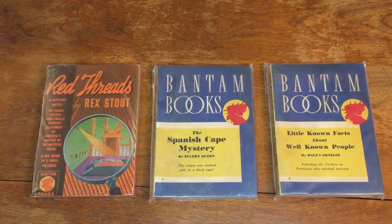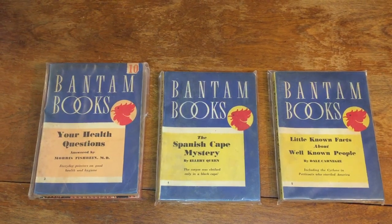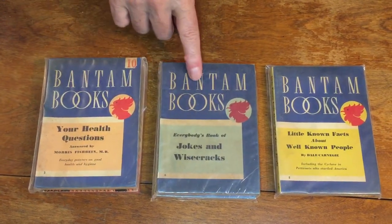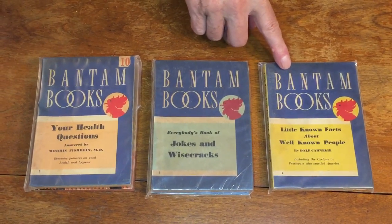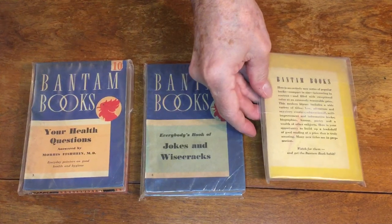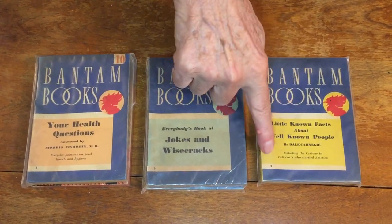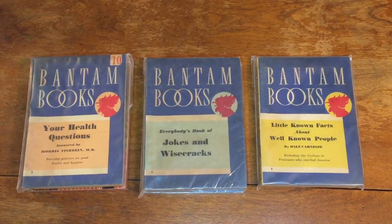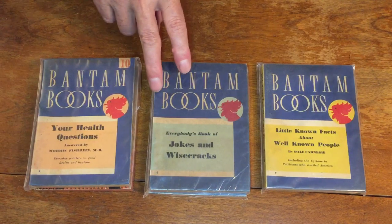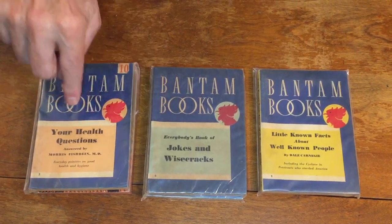Book number three is Your Health Questions by Morris Fishbells. Number five is Jokes and Wisecracks — I don't have number four. You can see they're all the same style of cover design with the Bantam LA Rooster, which is their trademark. The back covers are all basically the same. The books are numbered at the bottom and at the bottom of the spine, and they come in various colors with variants in color design.